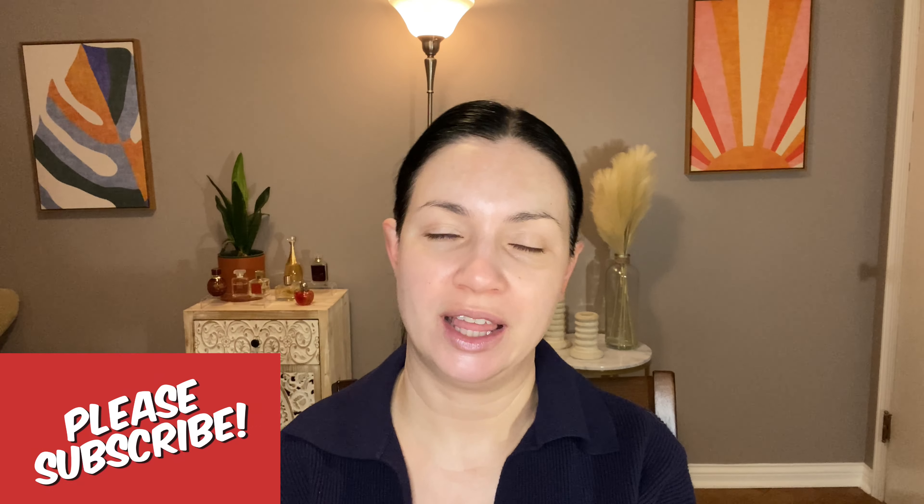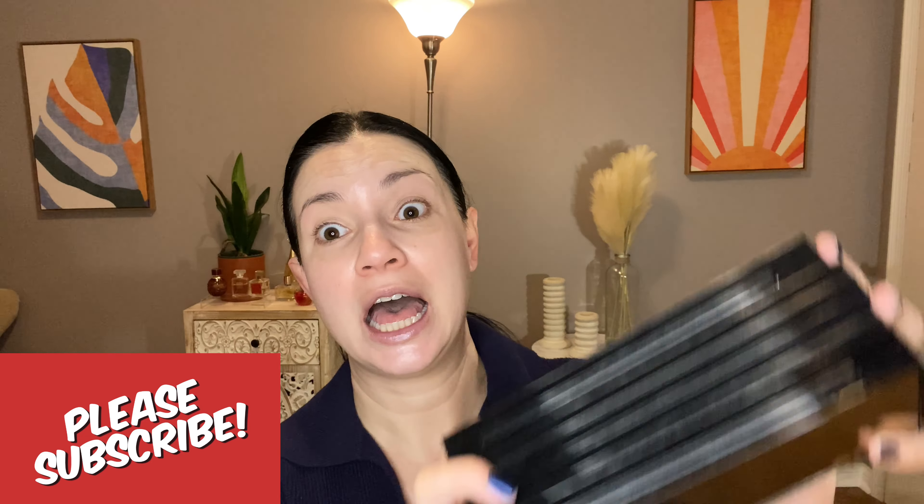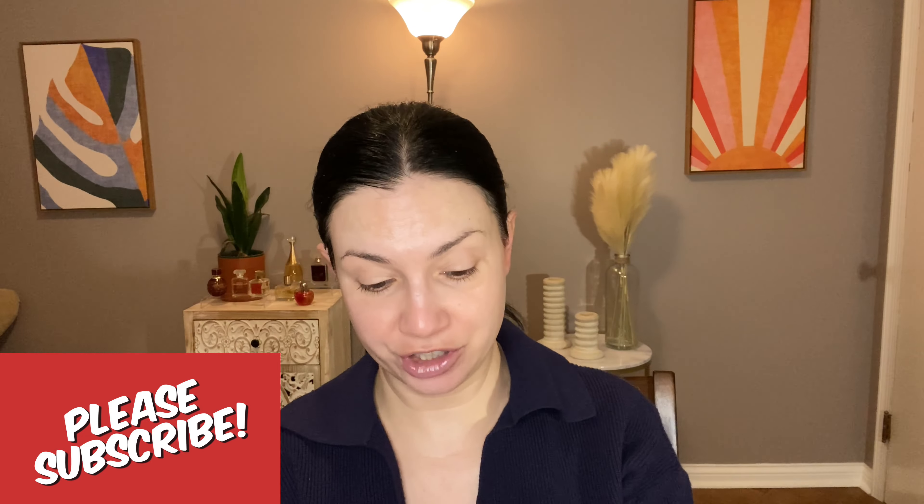Hey guys, welcome back. Today's video is going to be all about Pat McGrath Labs. I am going to demonstrate all the products that I have. I can only demonstrate one of the eyeshadow palettes and I have this heavy stack of Mothership palettes.